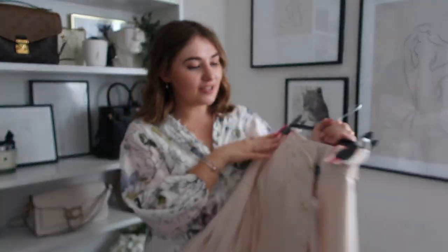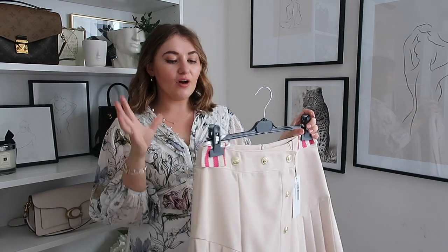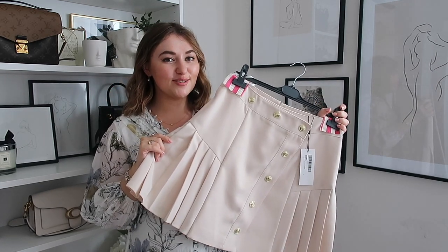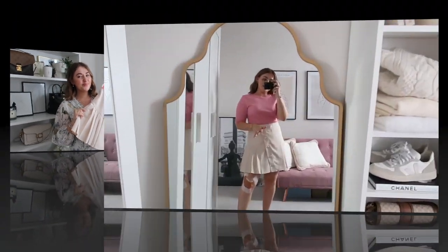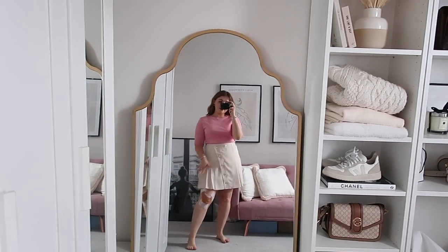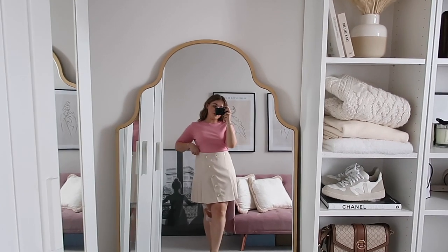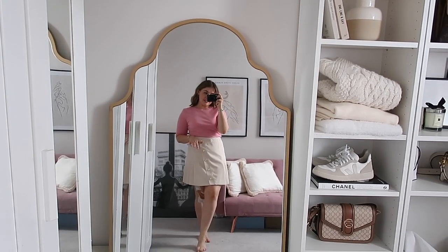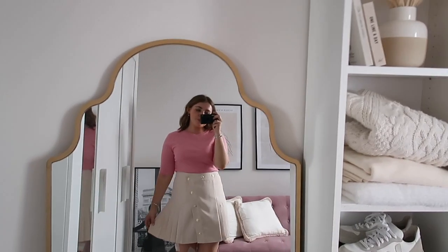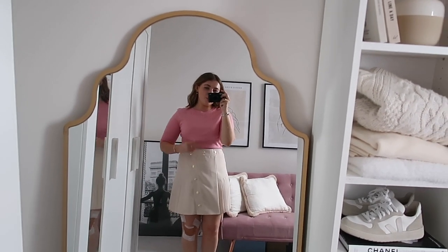You'll be able to see what the skirt looks like on properly. I think this is something I'm going to get so much wear out of in autumn winter. Just picture the skirt with a chunky knit and a pair of brown knee-high boots and you have got yourself an absolute winner. This is gorgeous. It's a little bit longer than I was expecting but I know a lot of you guys don't like really short minis.